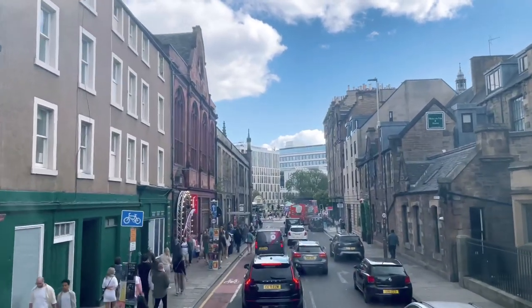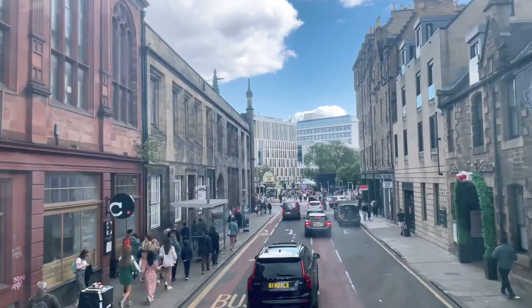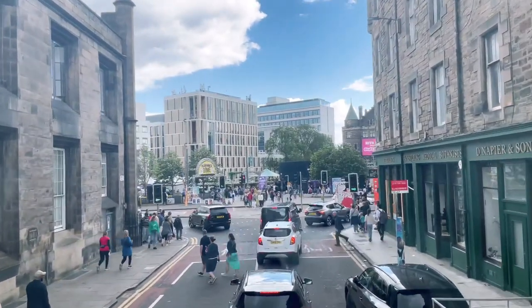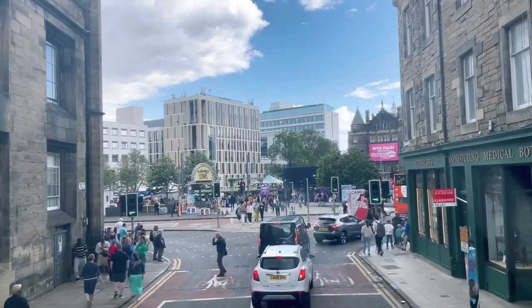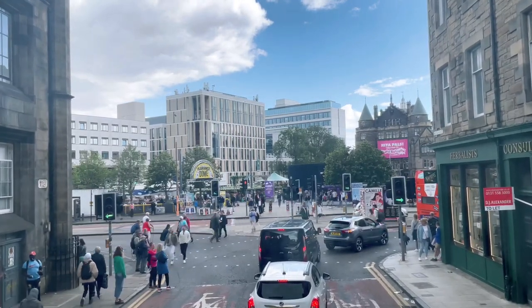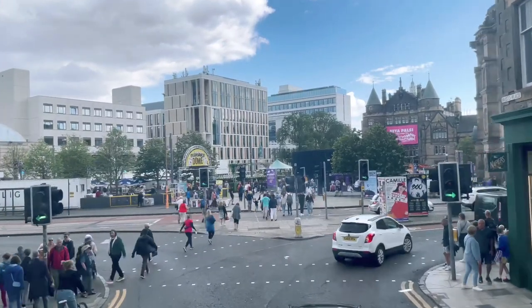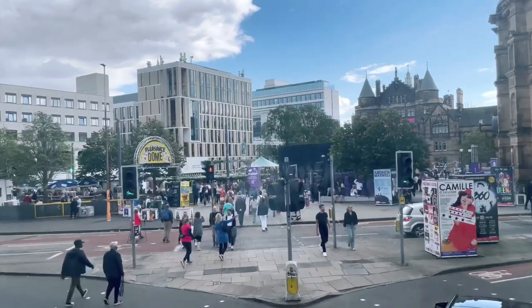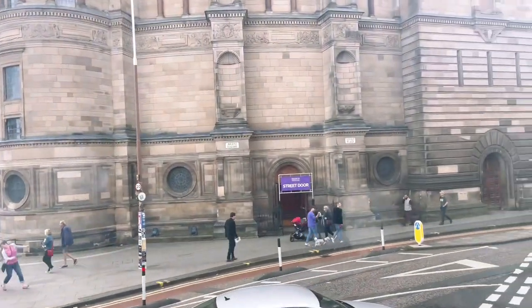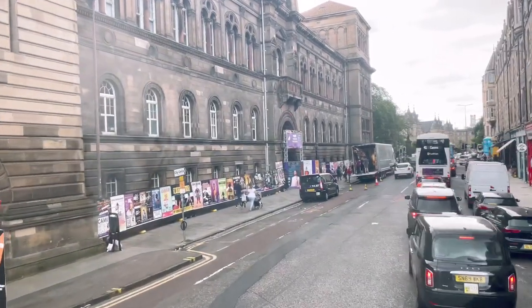We're coming into Edinburgh University territory now. The University of Edinburgh is the oldest university in Edinburgh — we actually have four. We're not that massive a city; we don't even have a million citizens, but we've got four universities. The University of Edinburgh started in the 16th century. Heriot-Watt University gained its charter in the 1960s. Napier University, named after John Napier who invented logarithms. And Queen Margaret University — the nursing university — got its charter just a few years ago and came into its own during the pandemic.